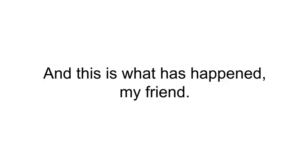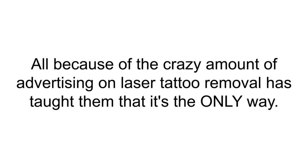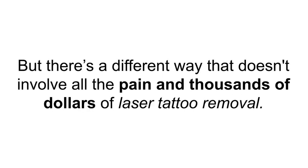Hard-working men and women, desperate to improve their lives and get rid of tattoos they no longer want, are willing to fork over huge amounts of money — all because the crazy amount of advertising on laser tattoo removal has taught them that it's the only way. But there's a different way that doesn't involve all the pain and thousands of dollars of laser tattoo removal.